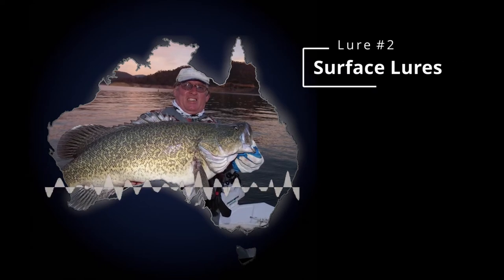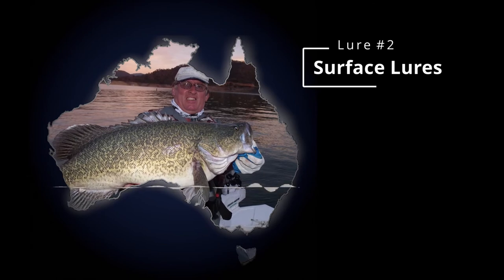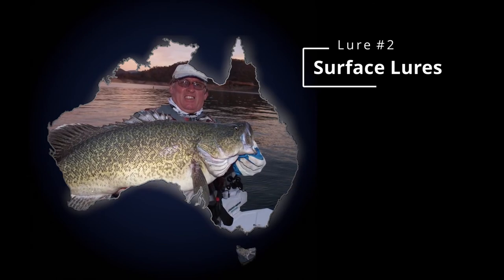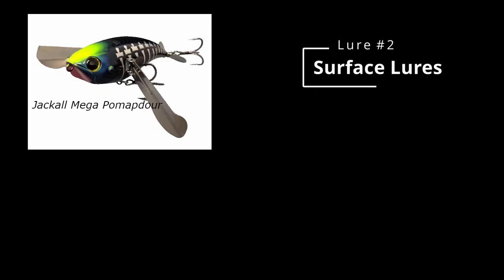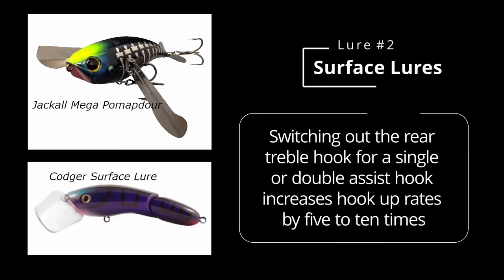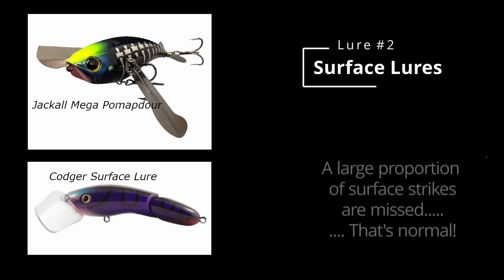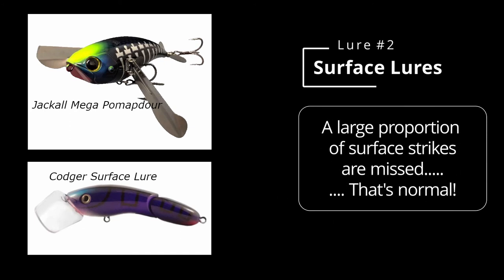Lure choice number two - surface lures. There's just a certain thing about catching cod on surface lures - the noise it makes and the stuff it does is just addictive. I like the Mega Pompadours or the Codgers in a dark color. Codgers are a great lure and every single time I use them I take the rear treble off and change them to either a single or double assist hook - it increases your hookup rate probably five to tenfold.